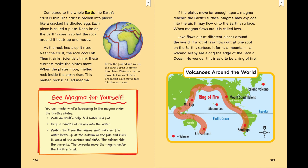If the plates move far apart, magma reaches the earth's surface. Magma may explode into the air or flow onto the earth's surface. When magma flows out, it is called lava. Lava flows out at different places around the world. If a lot of lava flows out at one spot, it forms a mountain — a volcano. Many are along the edge of the Pacific Ocean. No wonder this is said to be the ring of fire.